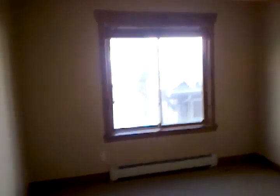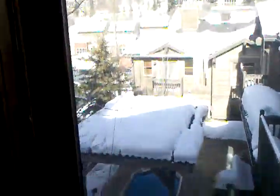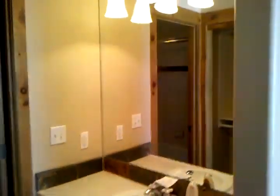Here's the first bedroom. Here's the view off the back — there's the hot tub. Nice view though. And then it's got its own bathroom: sink, shower, and toilet. And here's the closet.